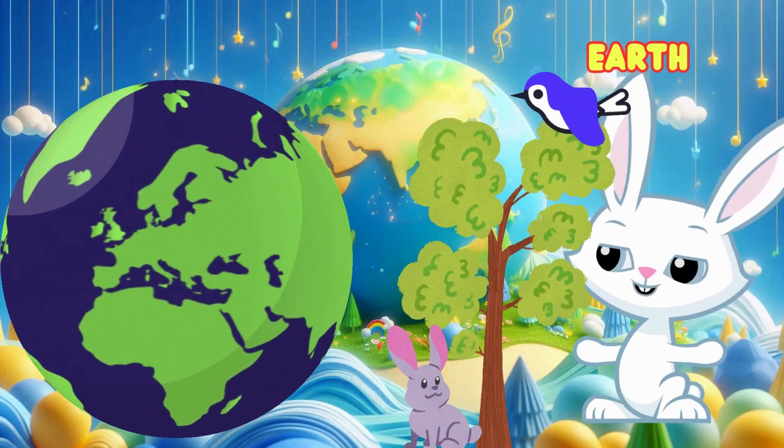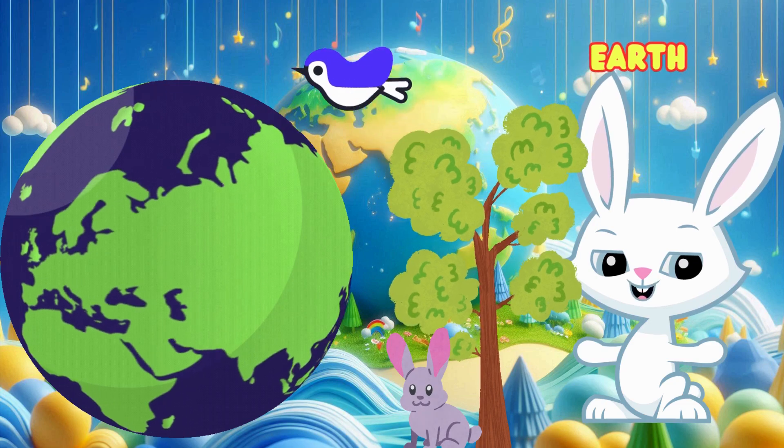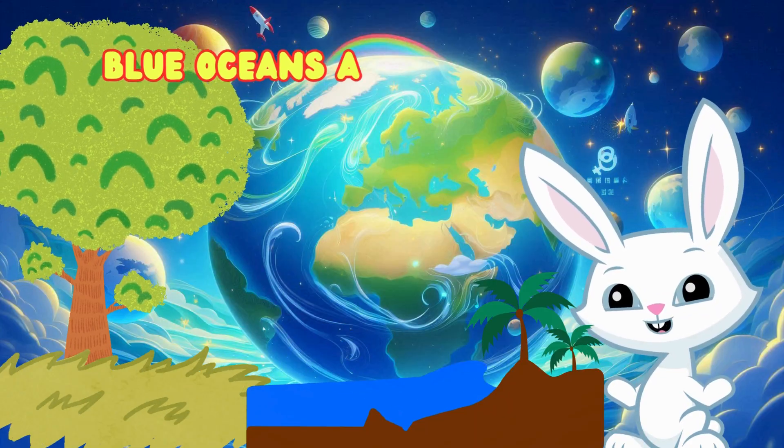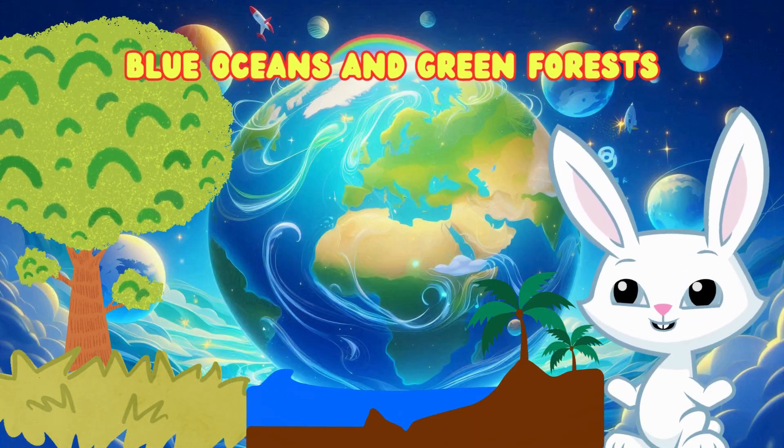Now, here's our home, Earth. It's the only planet with water, trees, and all of us living on it. What do you love about Earth? I love the blue oceans and green forests.